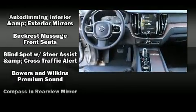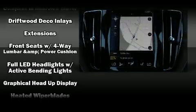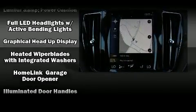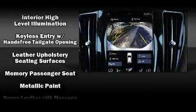Volvo also prioritized safety and security by including dual front impact airbags with occupant sensing airbag, brake assist, anti-whiplash front head restraint, and four-wheel disc brakes with ABS.